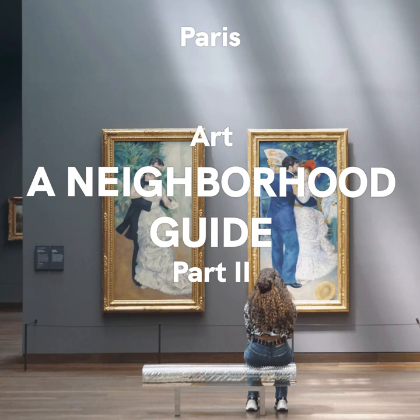The 11th arrondissement — l'Atelier des Lumières. Let's cross over the Canal now to the trendy and lively 11th district. We are going to the Atelier des Lumières, one of my favourite venues in Paris for art. It opened only recently, in 2015, in a converted old warehouse. Classically, this hipster area was once a working-class industrial quarter.